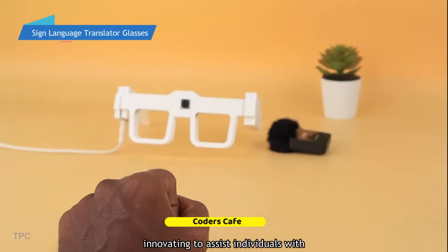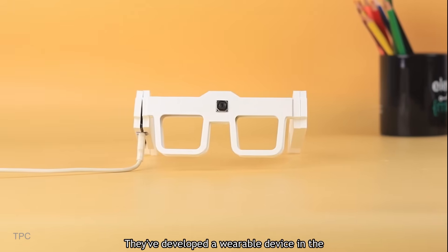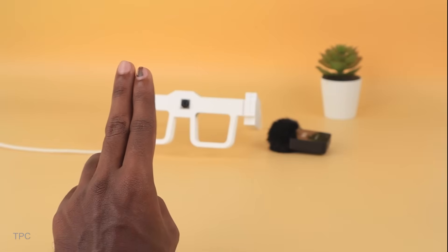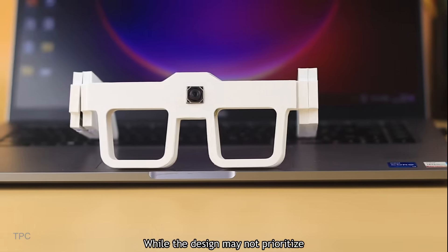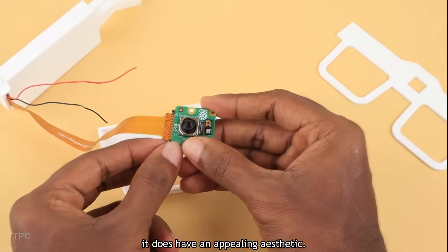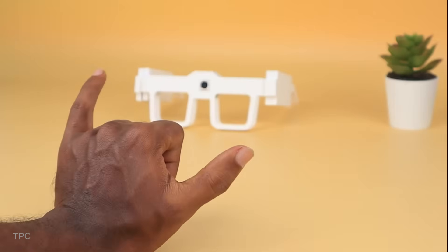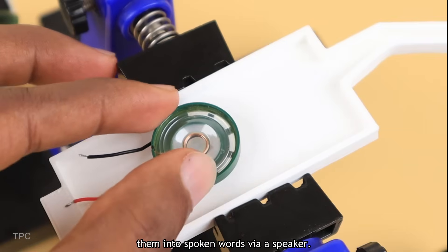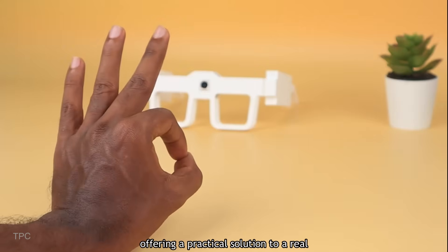Number 22. The Coders Cafe team is innovating to assist individuals with speech impairments in communicating more effectively. They've developed a wearable device in the form of spectacles that can detect hand symbols and translate them into audible speech in real time. The spectacles frame is 3D printed from PLA filament. A small Pi camera is embedded at the center of the frame capturing hand gestures, which are then processed through a machine learning model that identifies the symbols and converts them into spoken words via a speaker. This project is truly amazing, offering a practical solution to a real-life problem.